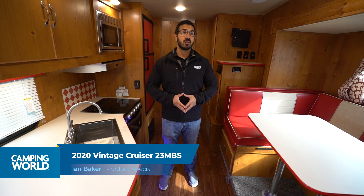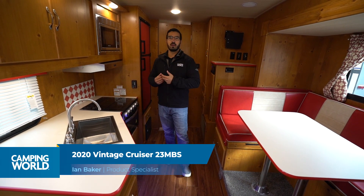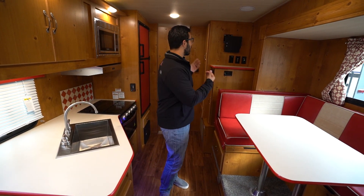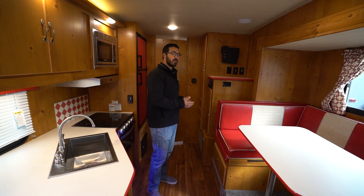This one does have the woody package, so as you can see it has a different interior wood, has kind of more of that log cabin feel to it, and the exterior graphics are different as well. This is a large rear bath floor plan - you'll see it's huge when we go back there, at least for a camper of this size.